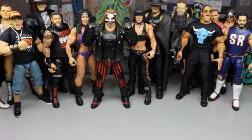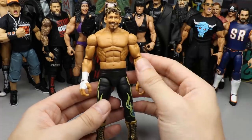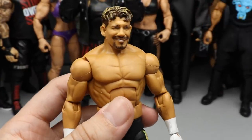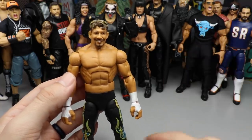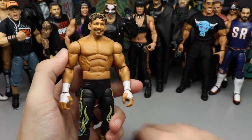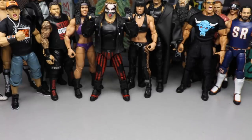Coming in at number three is Legends Eddie Guerrero. This one is so high because it came out of absolutely nowhere — nobody expected a Legends Eddie Guerrero in this attire with the 'I'm Your Papi' cloth t-shirt. The likeness is just phenomenal; it sends me back to 2004. It's an upgrade from his previous Elite. It just captures the legend of Latino Heat so well. Anytime we get Ruthless Aggression era Elites, it's hard not to rank them way up in the top 10. Eddie Guerrero makes his presence known at number three.